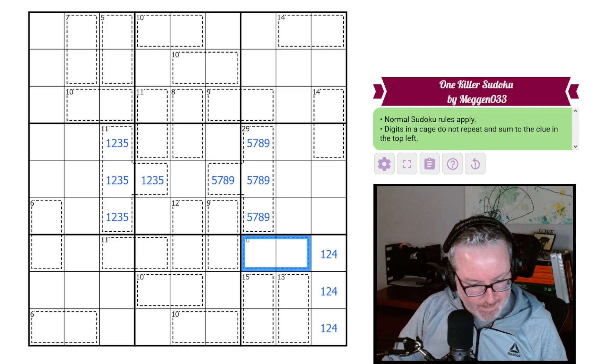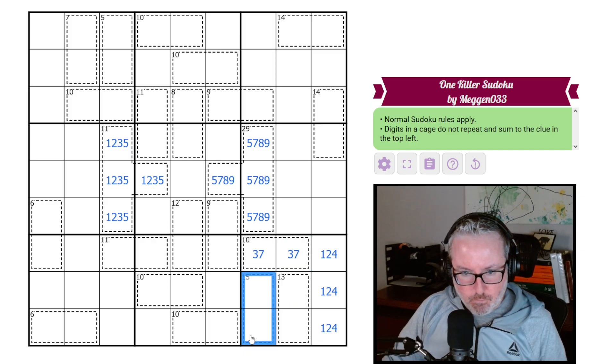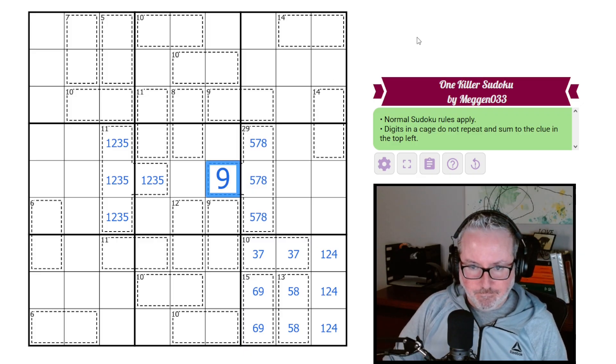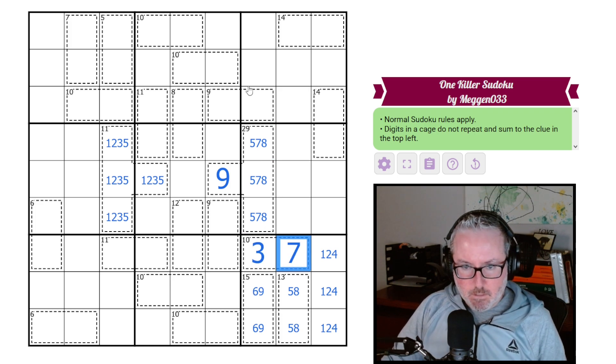Now, does that start to propagate? Because this now cannot be nine-one, eight-two, or six-four — so it is three-seven. What does that do? This can't be the eight-seven, so it is the nine-six, which means this is going to be five-eight. And five and eight do add to 13 — good. Now the six-nine says you can't have a nine here, and the five-seven-eight says this is three-seven.